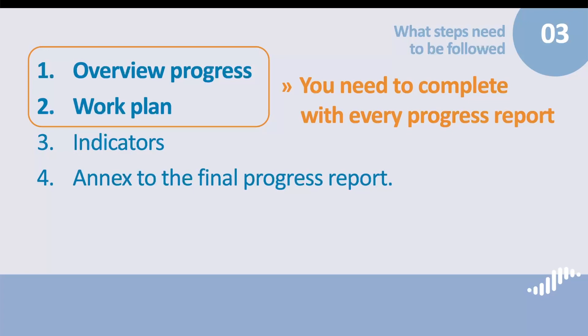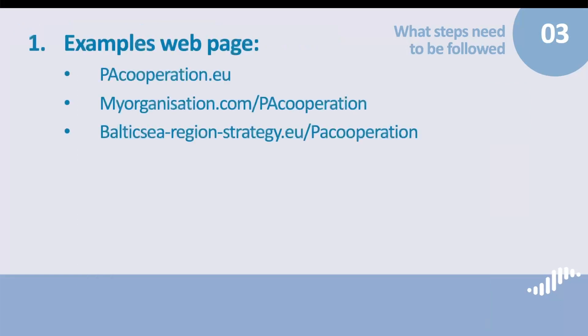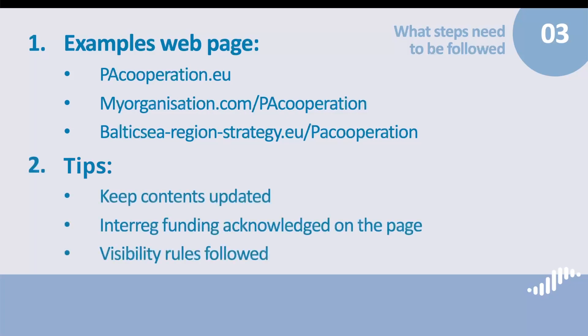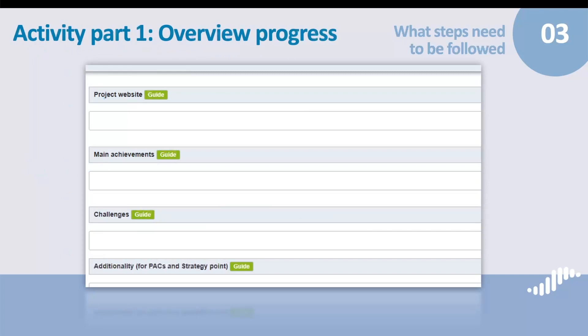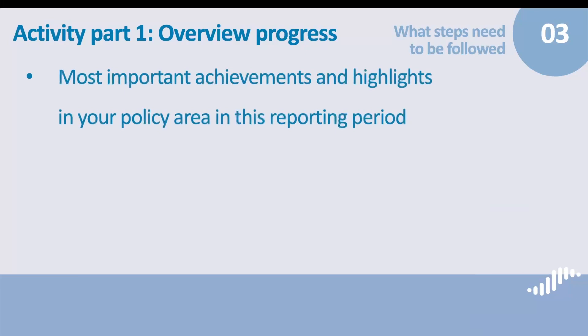Now let's take a closer look at each section. In tab 1 Overview Progress, first of all, there is a space to enter the link to your project webpage. Please make sure that you include the direct link to the policy area webpage, either hosted by your organization or the EUSBSR website. We expect you to keep the content of the page updated on a regular basis. It is also important that Interreg funding is clearly acknowledged on the project page, and that the visibility rules are followed. Then there is a space to share your main achievements since the beginning of the reporting period. Please explain what were the most important achievements and highlights in your policy area in this reporting period.